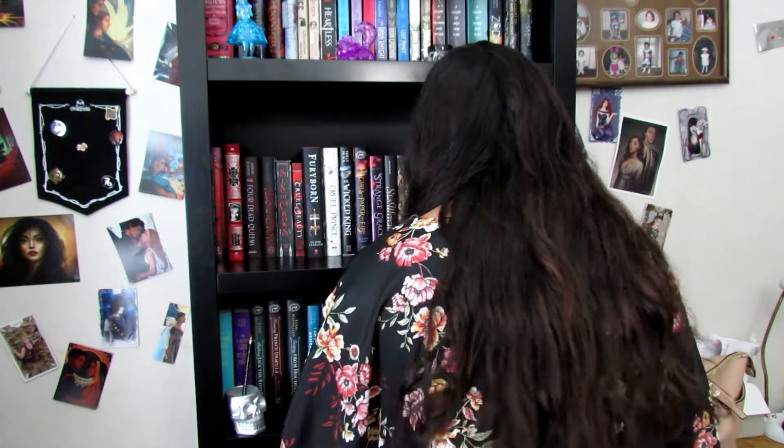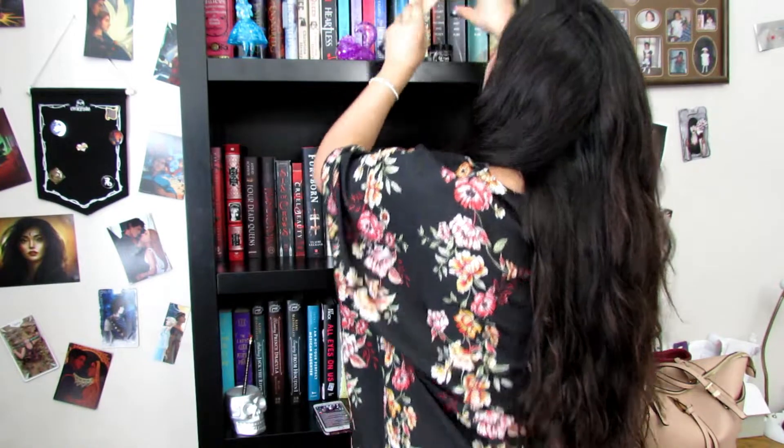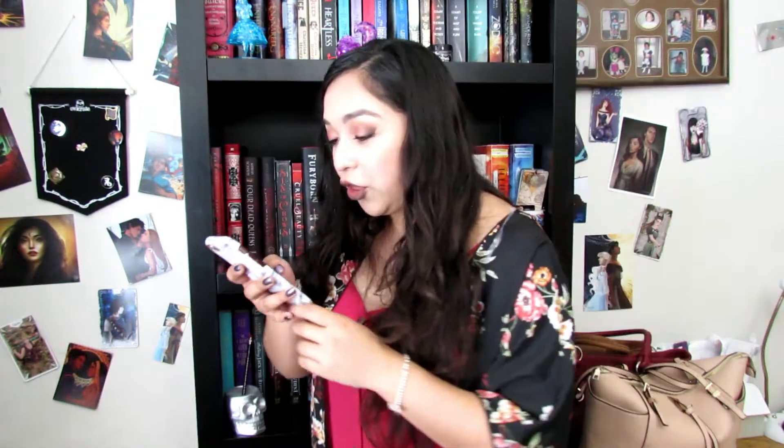Do you have a book with three or more people on the cover? I don't think I do. The Iron Legends by Julie Kagawa — this has the three e-novellas that were published in it, and it also had deckled edges. Three people. Three.